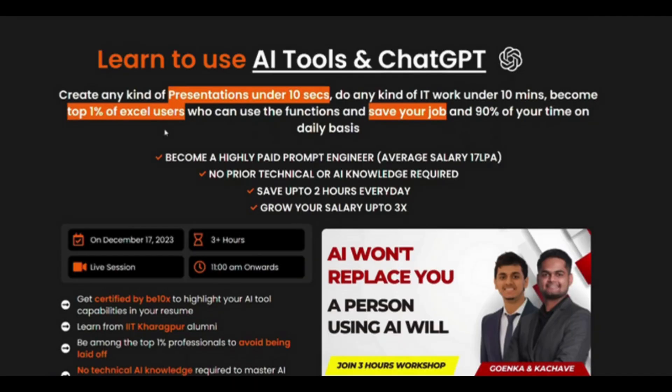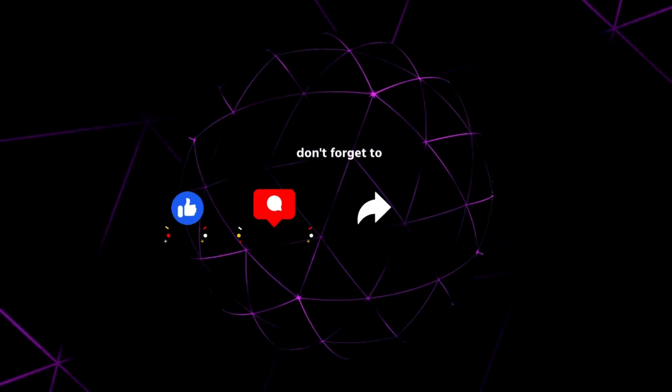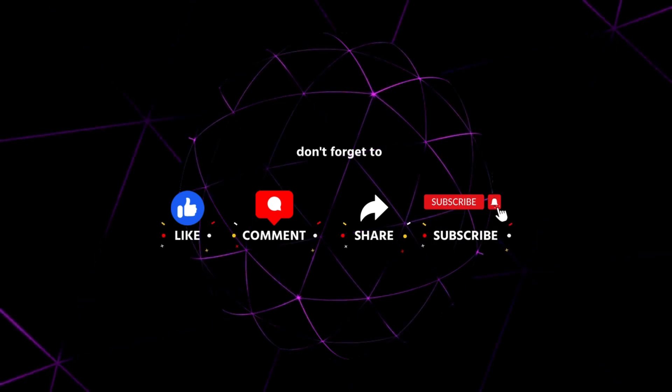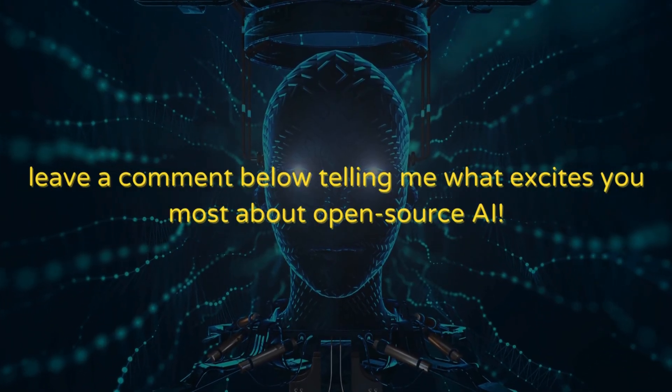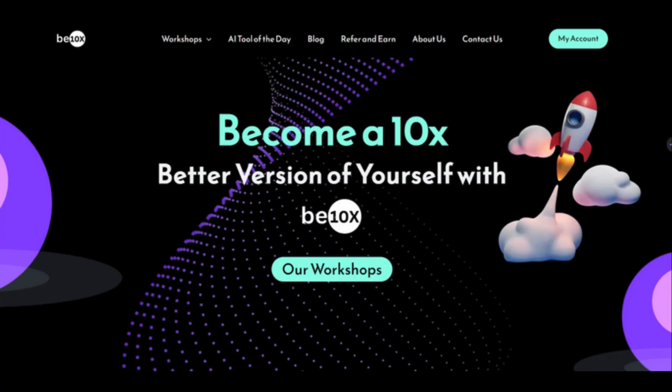Join our AI tools and ChatGPT workshop and learn how to leverage Open ELM and other open source AI tools to supercharge your workflow. The workshop link is waiting for you in the description below — sign up today and unlock the potential of open source AI. Like this video, subscribe to our channel for more awesome AI content, and leave a comment below telling me what excites you the most about open source AI. Remember, BTNX is your one-stop shop for mastering AI — see you in the workshop.